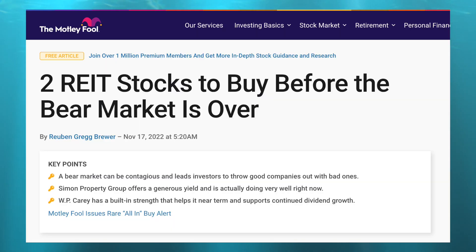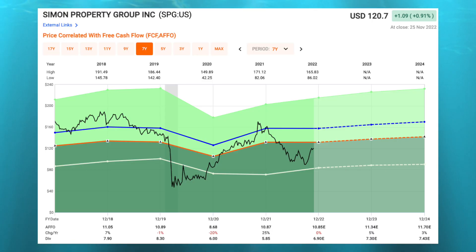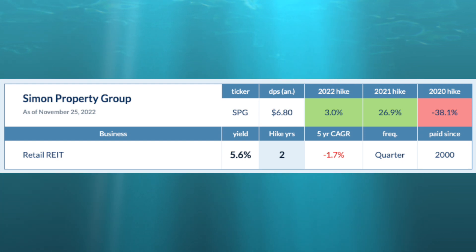Simon Property Group, along with many other REITs, has been under pressure due to rising interest rates and fears of a pending recession. But at current levels, valuations look very intriguing. SPG currently trades at a price-to-AFFO of just 11 times, versus a five-year average of 14.5 times, while analysts still expect 5% AFFO growth in 2023. The company had to cut their dividend at the start of the pandemic but has worked to get it back. They now offer a dividend yield of 5.6%, well covered by a low payout ratio, with three consecutive quarters of dividend hikes.